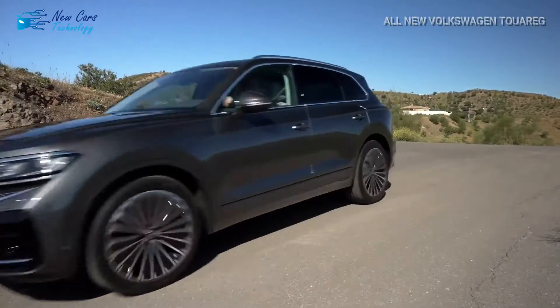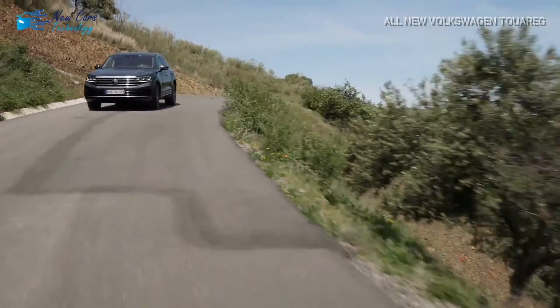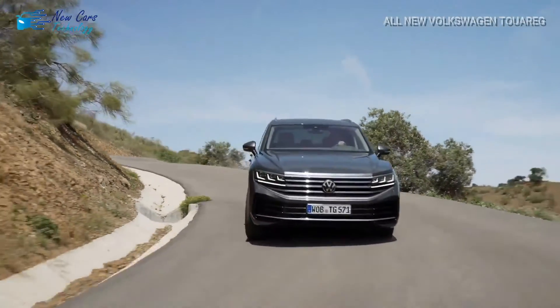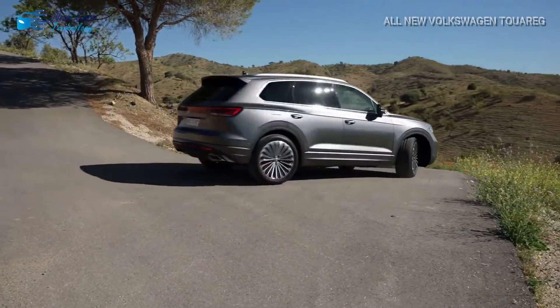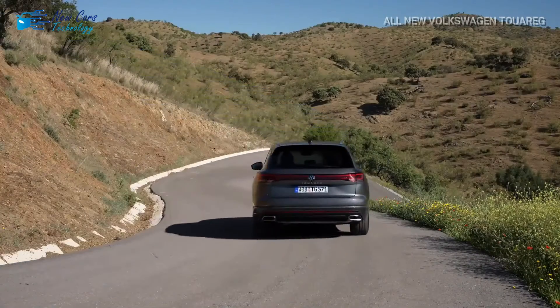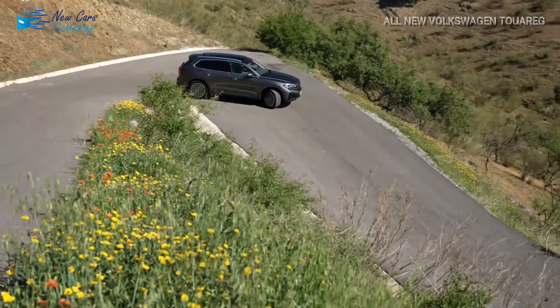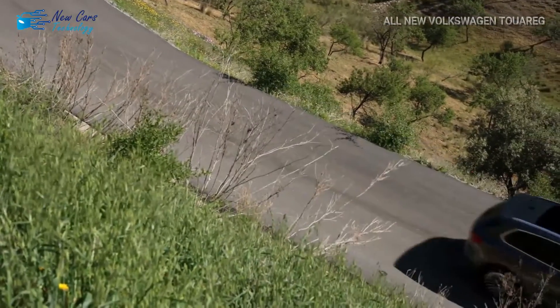The Touareg is the first SUV to include these lights, but Volkswagen plans to apply them to other smaller SUVs soon. Volkswagen has also modified the Touareg's rear fascia with a full-width LED light bar and a red illuminated Volkswagen emblem. A new roof load sensor is also included, triggering the ESC to engage earlier if necessary to improve driving stability.